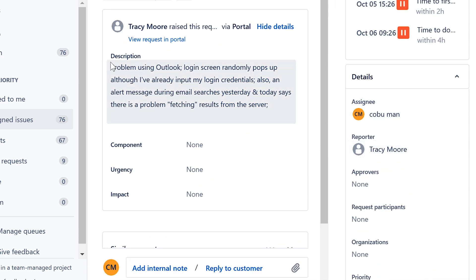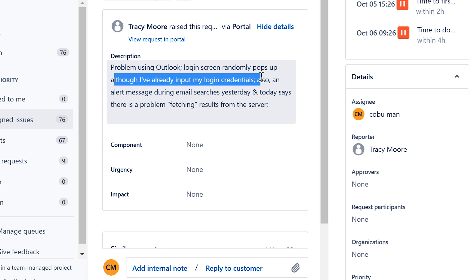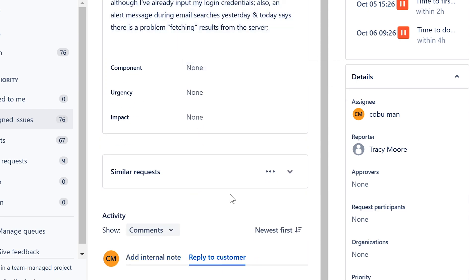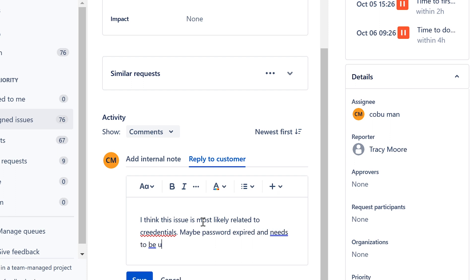Ticket titled 'Lexicon' — the problem: using Outlook, the login screen randomly pops up although login credentials have already been entered. Also, an alert message during email search says 'there is a problem fetching results from the server.' My first thought is this issue is most likely related to credentials — maybe the password has expired and needs to be updated.